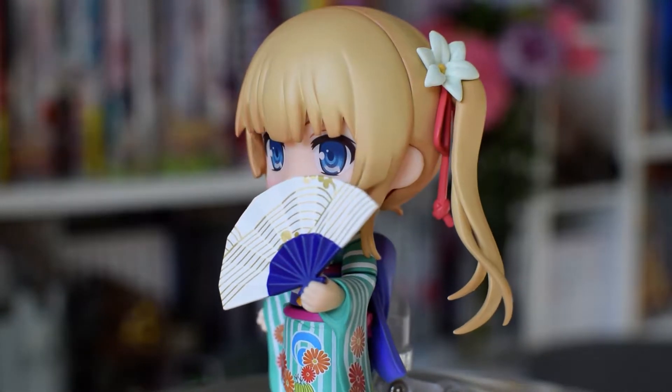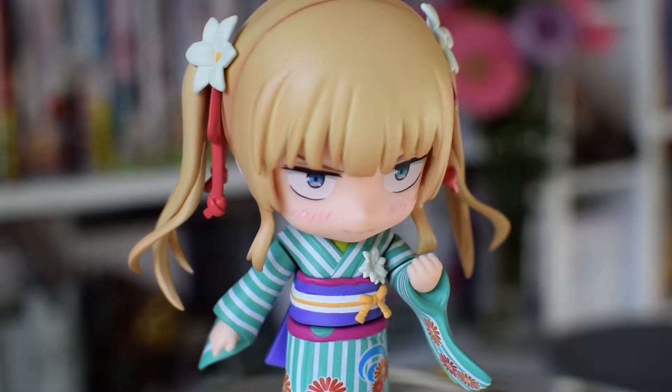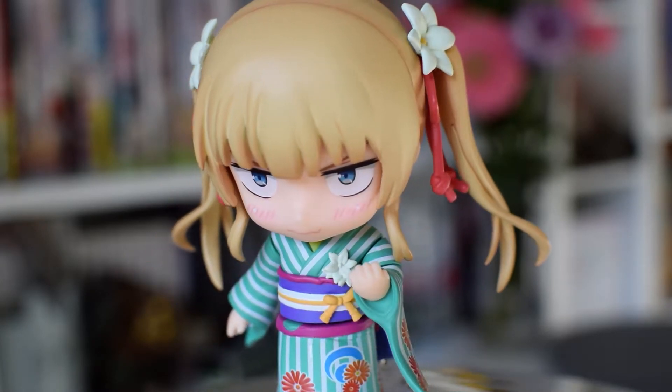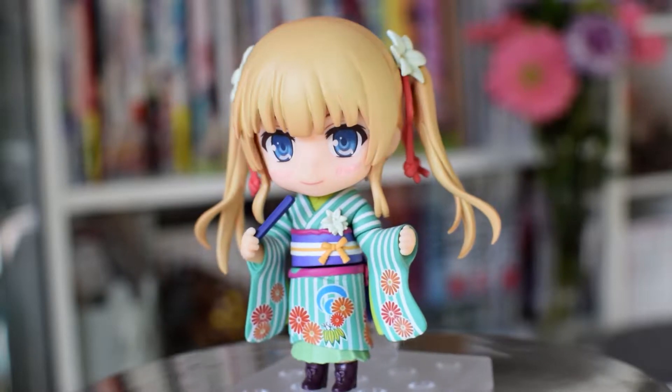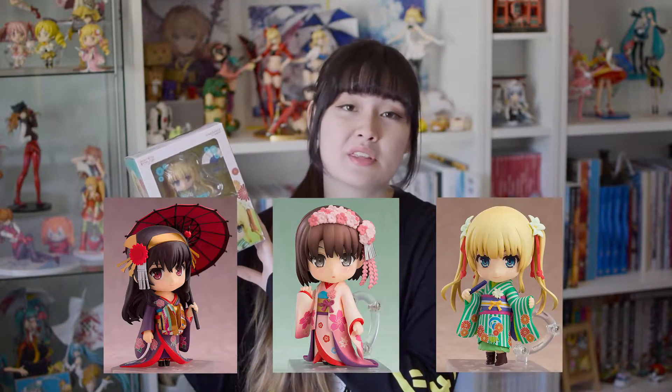Overall this nendoroid feels like a supplementary nendoroid to the original Eriri nendoroid, which I don't have, so I'd suggest just picking up the classic one if you were going to choose between the two, because that one has way better faceplates — they are so good. I really would die for that bang faceplate. But the kimono version is really pretty and I'll definitely be picking up Uta-ha and Megumi to complete the trio because they look so beautiful together.